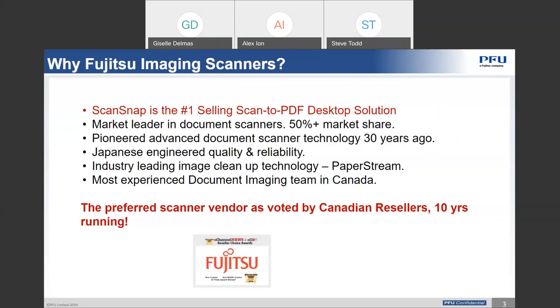There is a lot of reliability and quite advanced technology within our product and within our bundled solution called PaperStream Capture. PaperStream IP is the industry-leading image cleanup technology. I'm very proud to announce that our team, Fujitsu Canada, PFU Canada as we are known now, has been the preferred scanner vendor as voted by our Canadian partners for 10 years running.